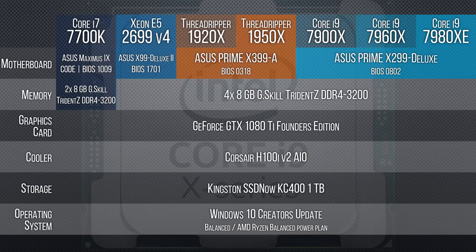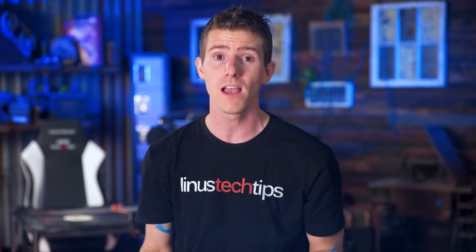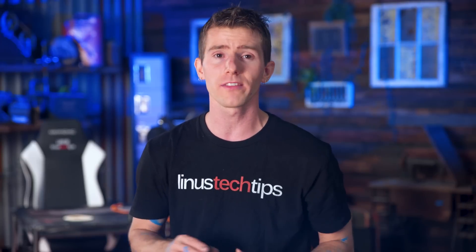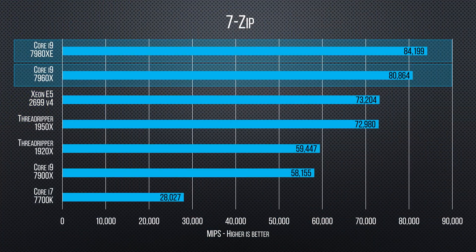To find out, we grabbed HEDT CPUs from team blue and team red, and then for good measure a Core i9 7900X and the 22-core Xeon E5-2699 V4 from last gen. All of them were specced out with otherwise identical hardware, right down to the cooler.